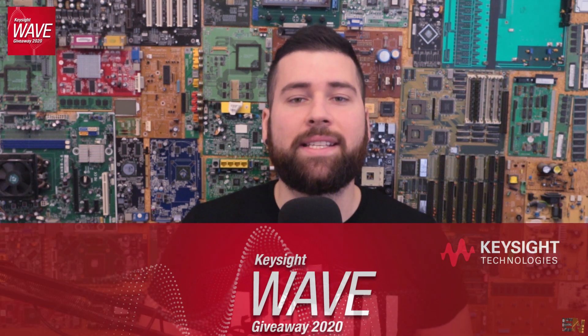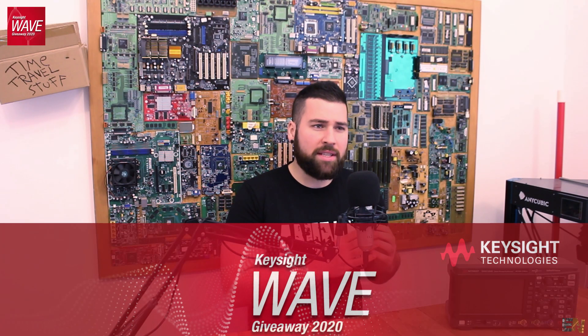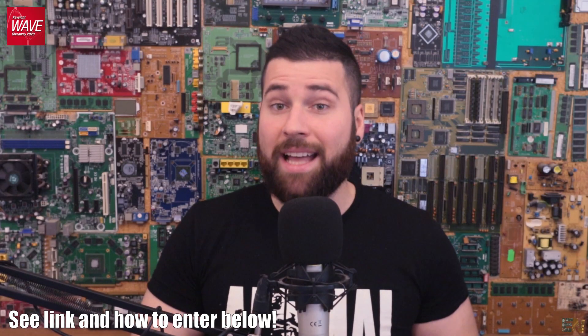What's up my friends, welcome back. So it's that time of the year once again — we have another WAVE giveaway from Keysight Oscilloscopes. During this WAVE event, they will be giving away test gear for your workshop with a total value of more than $300,000.